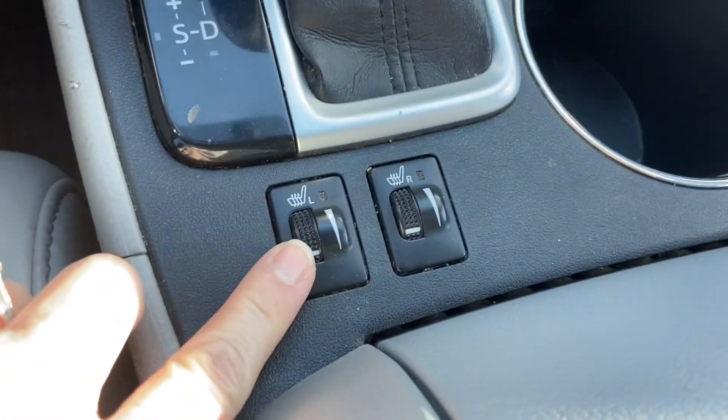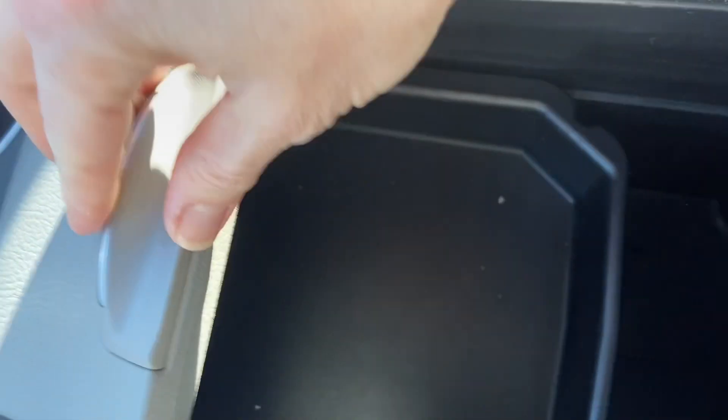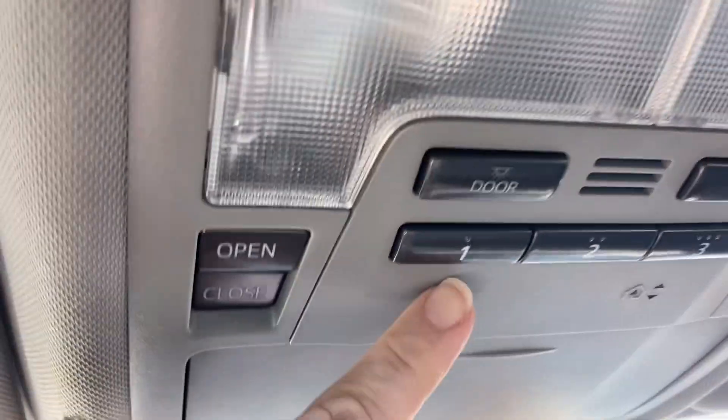We've got heated seats for driver and passenger, lots of storage space with a removable tray. We have a sunroof, and you can program up to three garage door openers.